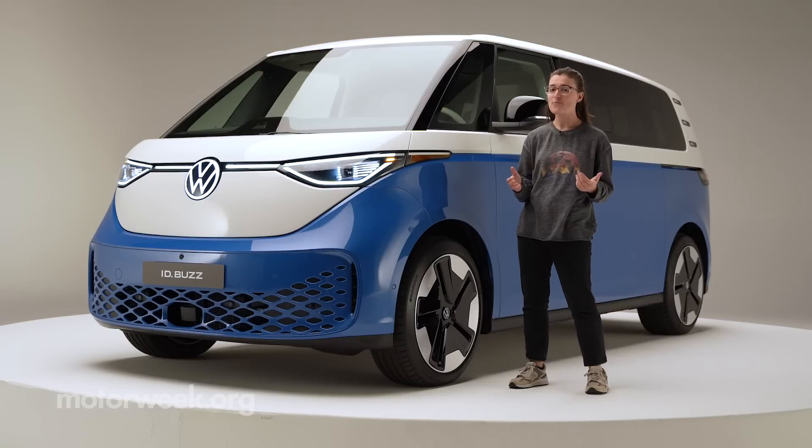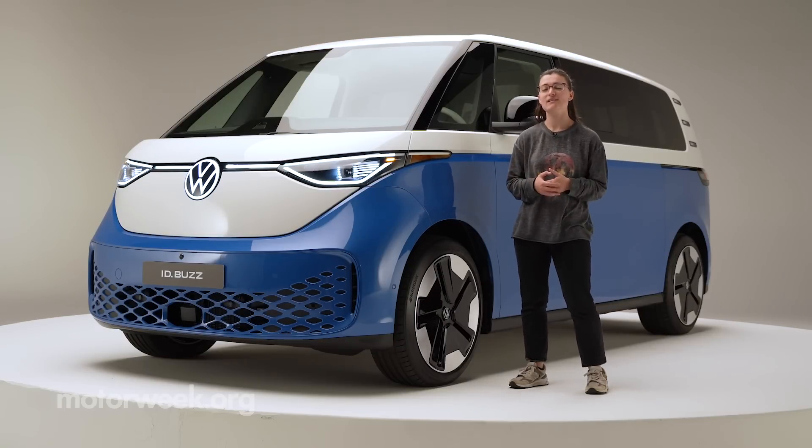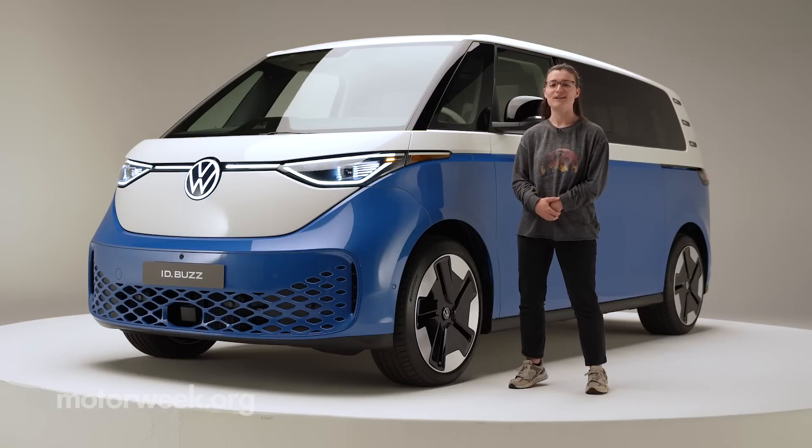We don't have full pricing details on the ID Buzz just yet, but we're expecting it to start somewhere around the mid-50s when it arrives in 2024. But we'll have more information on the ID Buzz coming soon, right here on MotorWeek.